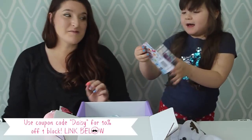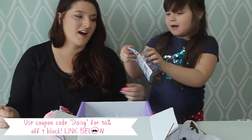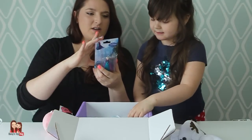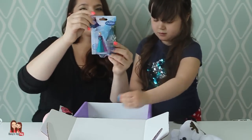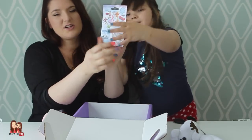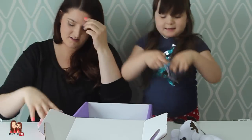Elsa! You guys, we got a Frozen character. Let's open it. Can I show them up close real quick? It's a Disney figurine — we got an Elsa figurine. The back shows all our options.